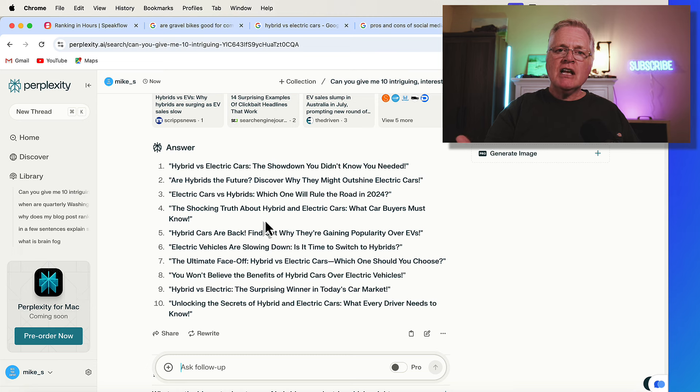Just like on YouTube where thumbnails matter — half the time you don't even think about watching a video unless it has an interesting thumbnail — think about the title the same way. You want it to be intriguing and interesting. And as long as the search intent is still there in the title, it's okay for it to be clickbait as well. Make sure to sign up for my free newsletter — there's a link in the video description — and I've got my discount codes there for software as well. Until next time, take care.